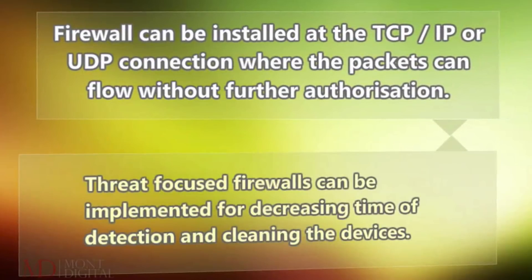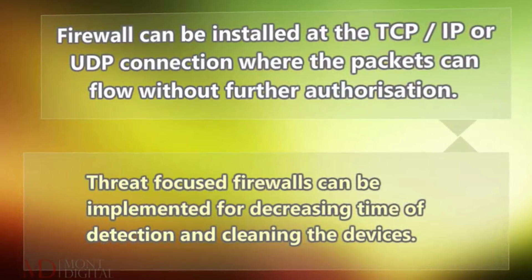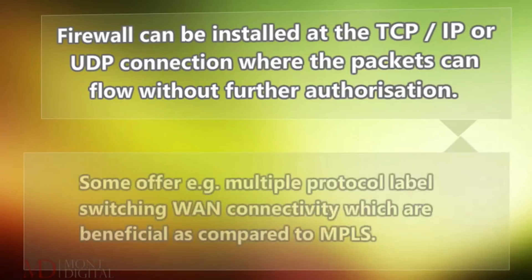Threat-focused firewalls can be implemented for decreasing time of detection and cleaning the devices. Such methods reduce complexity as they quickly react to risks. Some offer multiple protocol labels switching WAN connectivity, which are beneficial as compared to MPLS.